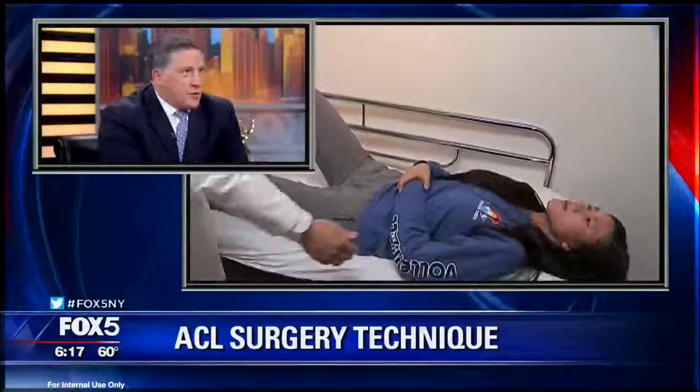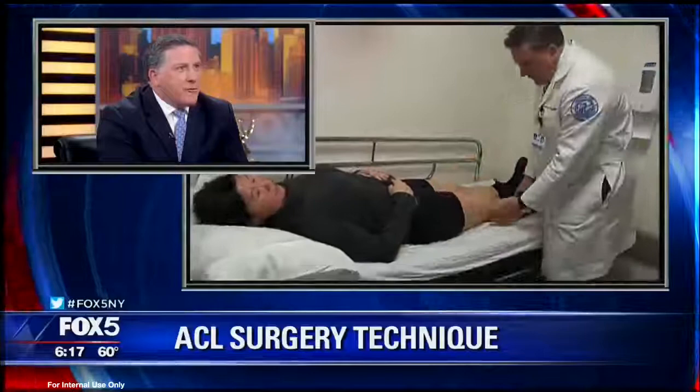You showed me some video of some of your patients skiing, running — weeks after the surgery, which is fantastic. You're doing a great job. Dr. DeFelice, I thank you so much for joining us, helping out a lot of people. Good work. Thanks for having me.